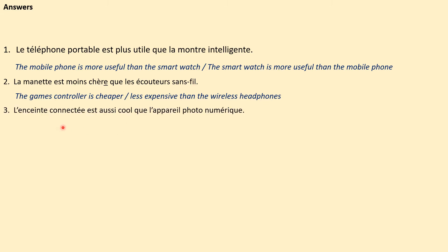Three: L'enceinte connectée est aussi cool que l'appareil photo numérique. The smart speaker is as cool as the digital camera. Again, this could have been in the opposite order as well — L'appareil photo numérique est aussi cool que l'enceinte connectée — because 'cool' stays exactly the same in the feminine and in the masculine.